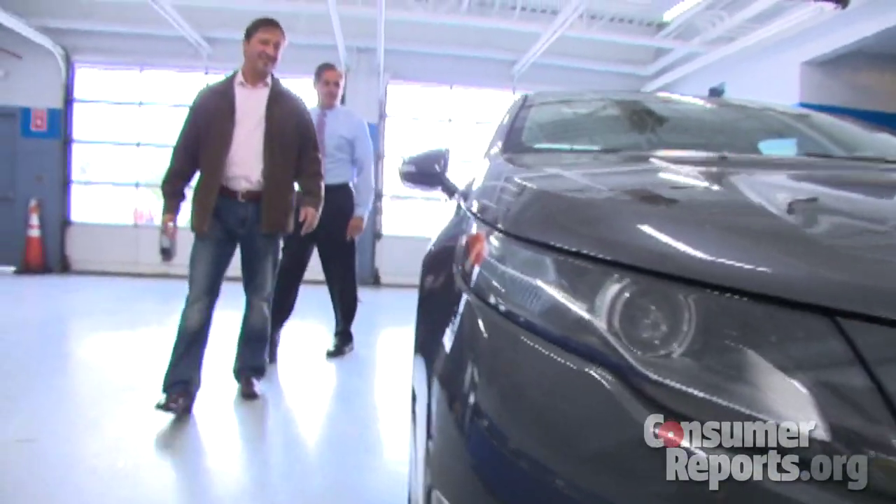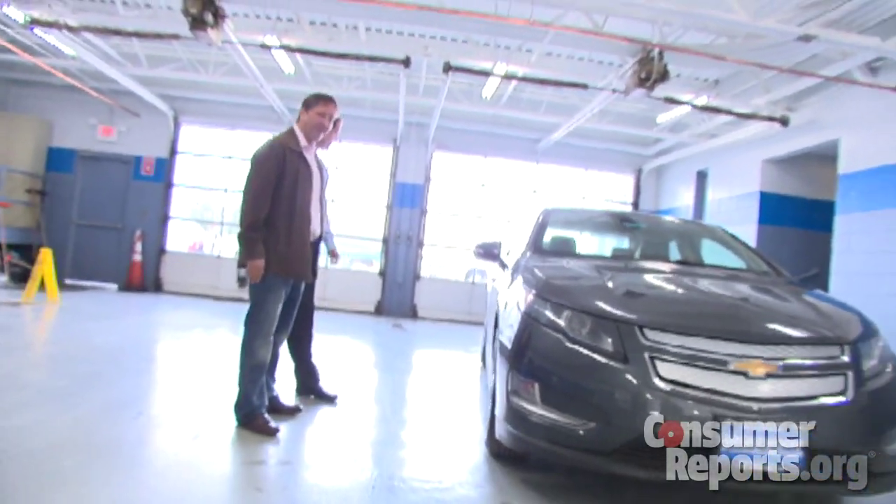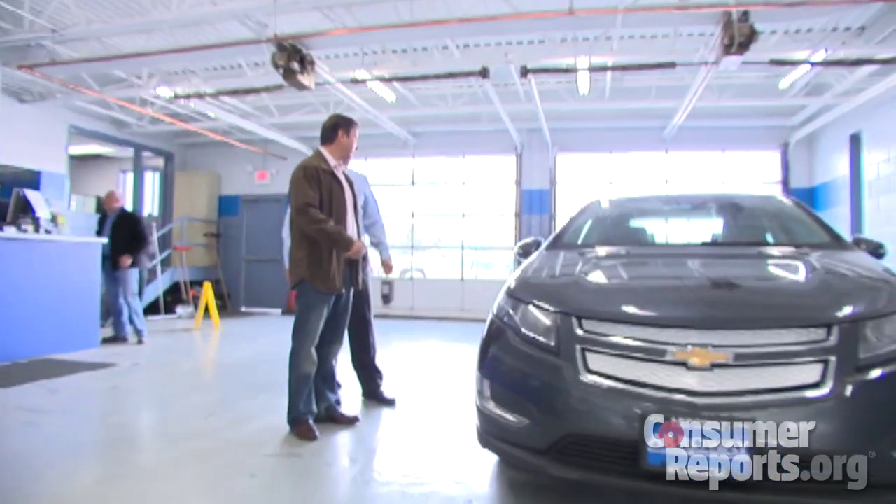The Chevrolet Volt is available on a limited basis, but when Luvik saw the electric car in the showroom, he was sold. He said: 'I saw the Chevy Volt on the floor, I looked it over, and I had to buy it.'